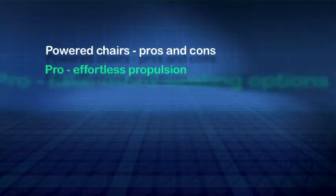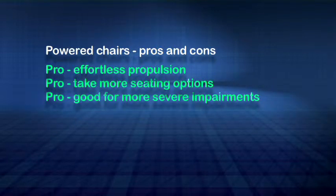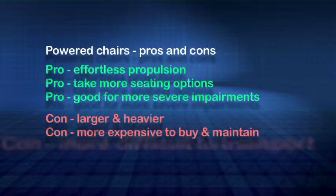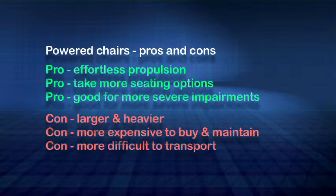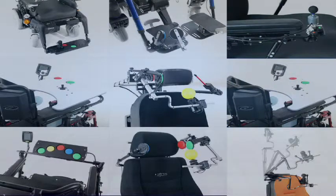The advantages of powered chairs include effortless propulsion. Powered chairs can also generally take more seating and control options — good features for those with more severe impairment. Powered chairs do have disadvantages: they tend to be larger and heavier, typically more expensive to buy and maintain, with extra bulk making them more difficult to transport. They can accept a wider range of accessories, such as control options for the feet, hands and mouth, with tremendous adaptability for those with limited movement and imprecise function. Given the bewildering array of powered chair options, it's important to seek the advice of an experienced chair expert.